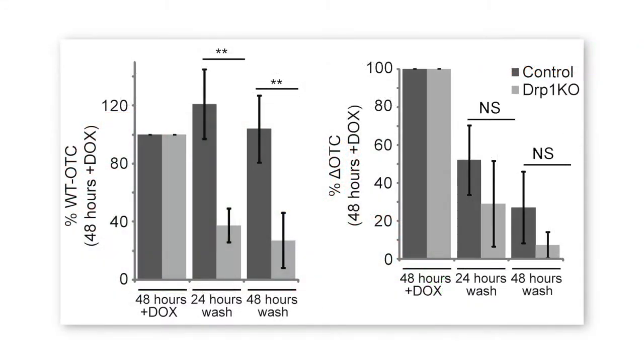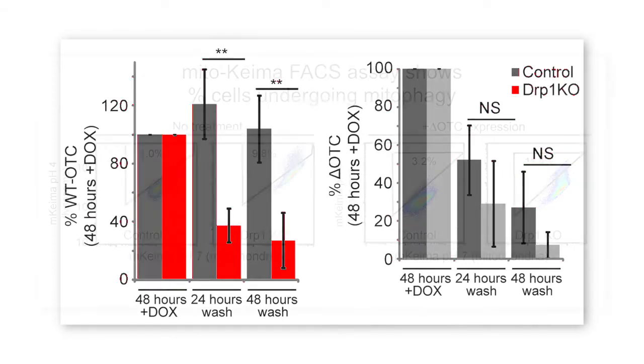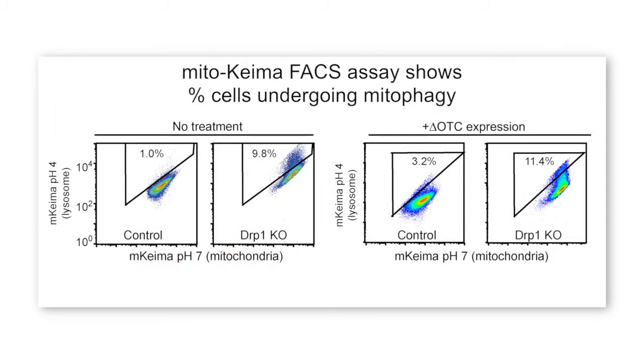Surprisingly, loss of DRP1 did not inhibit the clearance of delta OTC by mitophagy. However, eliminating DRP1 reduced the selectivity. In wild type cells, the misfolded protein is eliminated but not the bulk of the proteins. But in the absence of DRP1, the misfolded protein is still eliminated, but it takes a lot of the normal mitochondria with it. Rather than being required for mitophagy, DRP1 seems to limit the process, as the overall rate of mitophagy was enhanced in the absence of this mitochondrial fission protein.